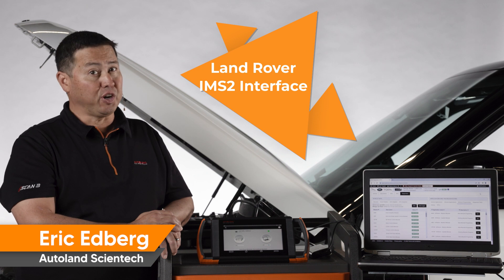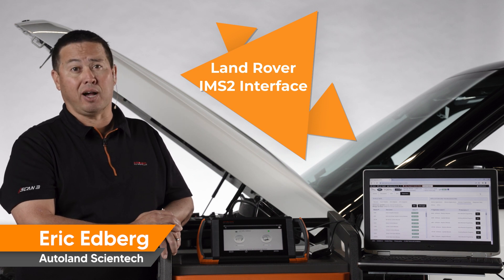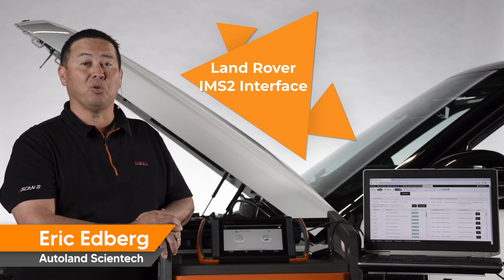iSCAN brings more coverage, functionality, and options to your shop. See the complex turn simple with iSCAN.